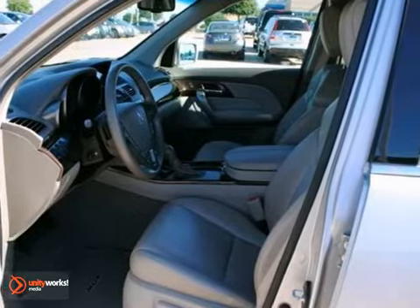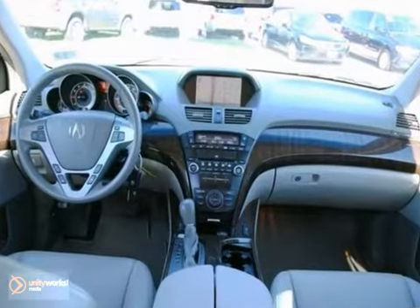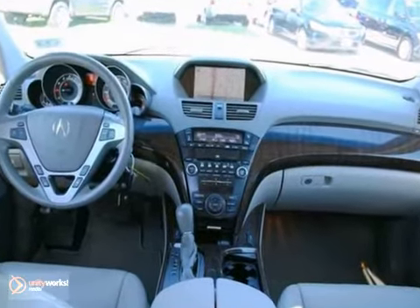It also has a power liftgate, backup camera, premium sound system with a CD changer, and dual-zone air conditioning.